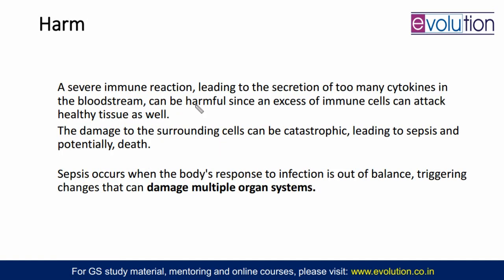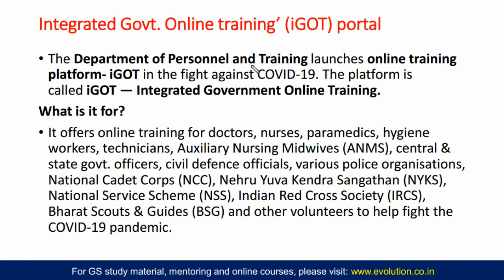Once the high production of cytokines happens, the immune system will start attacking your healthy cells also. Healthy tissues of the lungs will be affected and pneumonia will get severe. Sepsis can happen — sepsis is the infection of the blood — and potentially death can also happen. Multiple organ failure can happen, and when your body has multiple organ failure, the kidney is also affected, liver is also affected, and lungs are also affected. In that situation, it is very hard for the patient to recover.